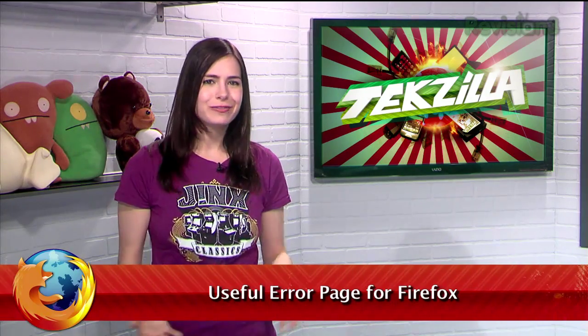Firefox's default error message page isn't very helpful. It tells you it couldn't find the website, but that's pretty much it. Well, if you want more options trying to locate that stubborn website, I have just the thing for you.